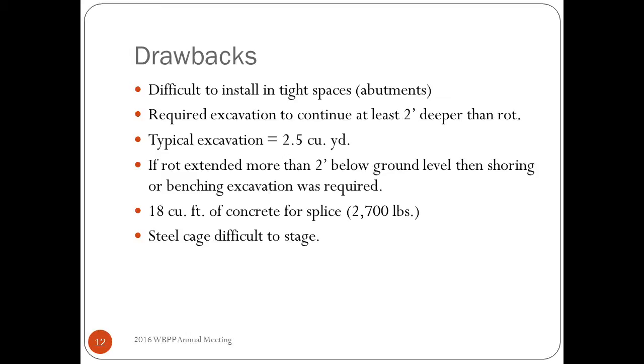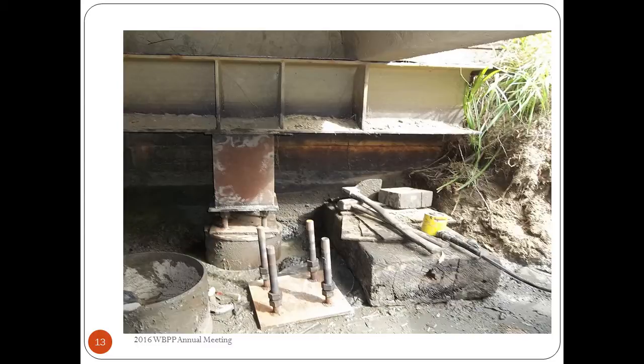That splice is 18 cubic feet of concrete — not enough to get a ready-mix supplier excited, but an awful lot of hand mixing — and it weighs about 2,700 pounds. Another complaint was that the steel cage was difficult to deal with: they'd build the cage, slide it up the pile prior to splicing, and tie it up out of the way while doing lower splice work. At an abutment there's no way to get a four-foot concrete splice in without a very large excavation that could start undermining the abutment.